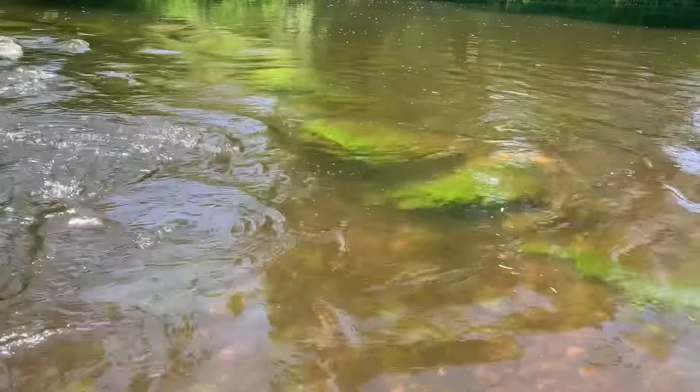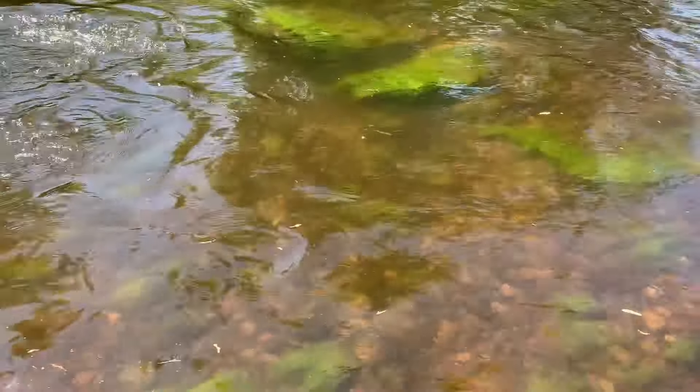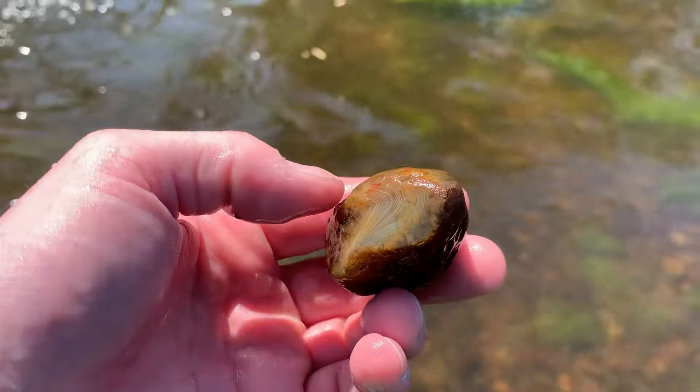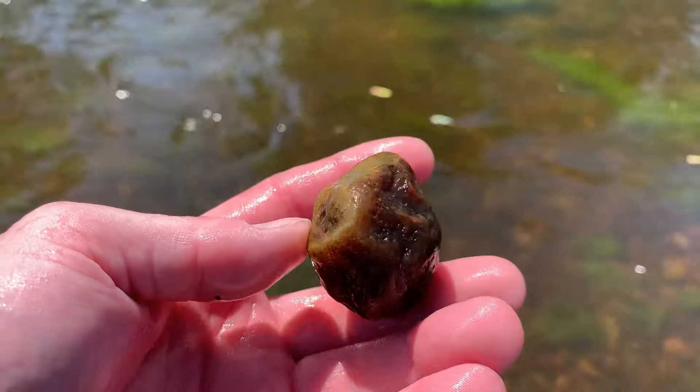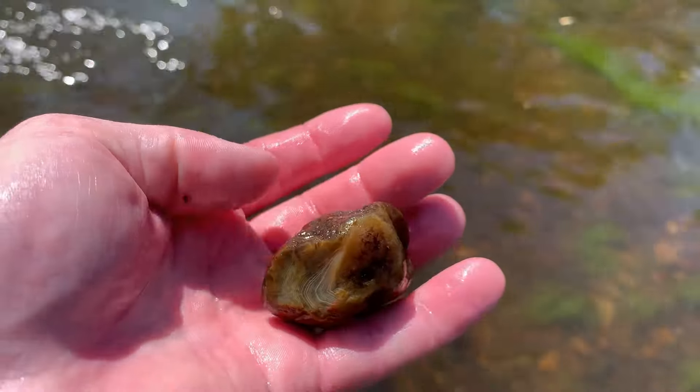Finally, after coming back after lunch, just found this guy. A little bit of current. Another nice one, about the size of a golf ball. Pretty cool.